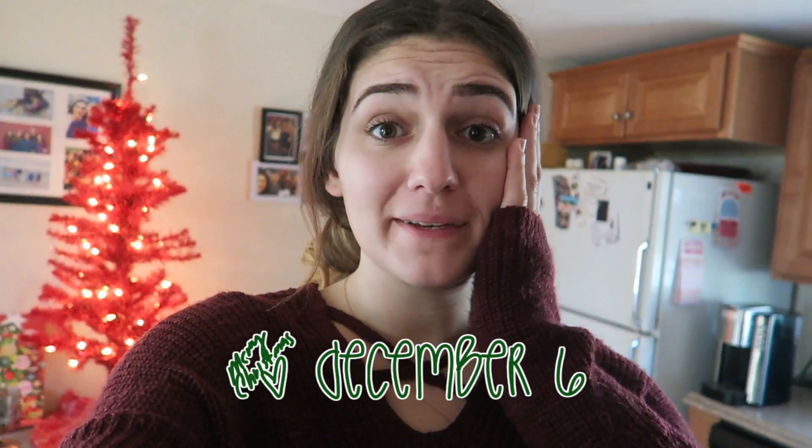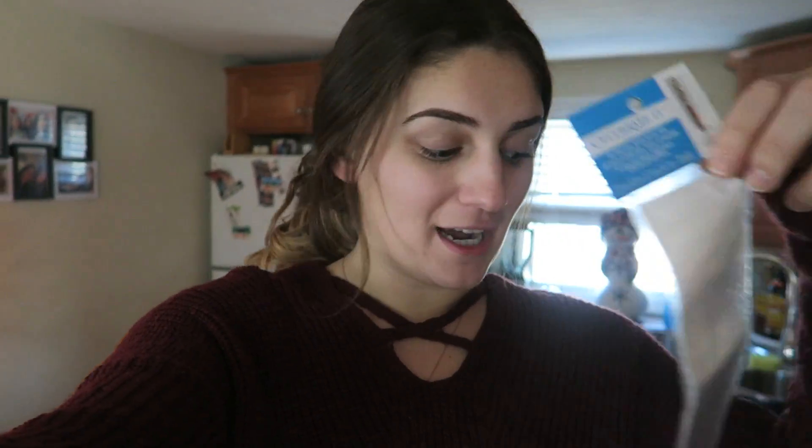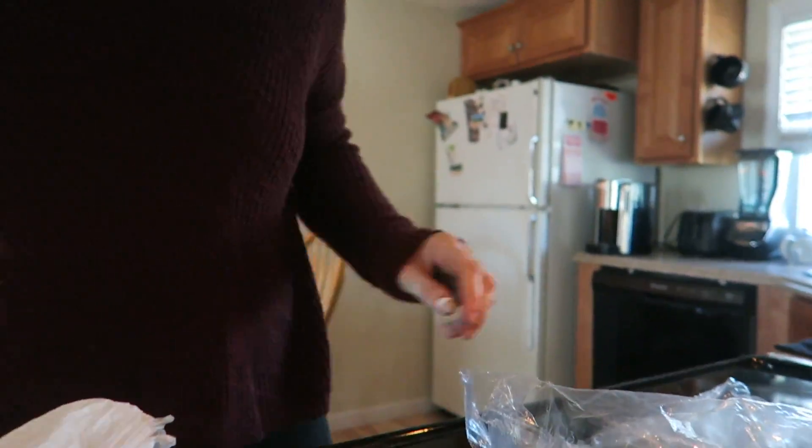Good morning guys and happy Vlogmas Day 6! I can't believe it's Day 6 of December already. I was just about to pack up some leftover peppermint bark and cookies from last night to put in a cute little bag and bring them to Bubba's work. Except the cellophane bags I thought I bought last year were pretzel bags, so there's no way I'm stuffing peppermint bark in that skinny bag. Also I only have one eyebrow done because I got sidetracked — I'll decide later.